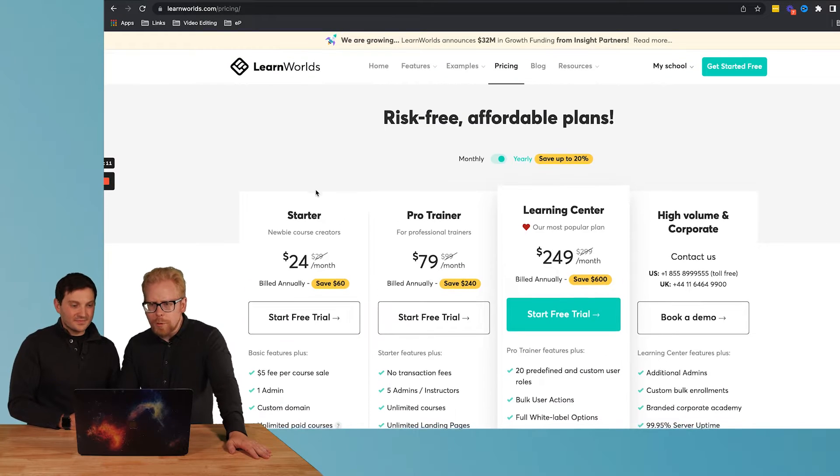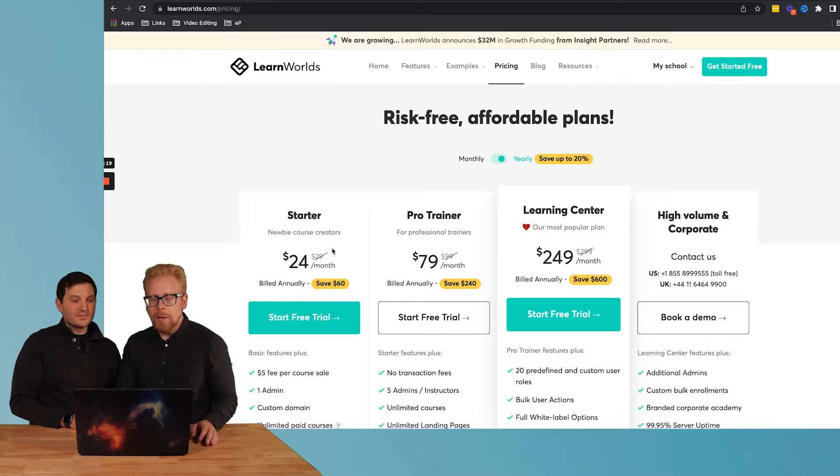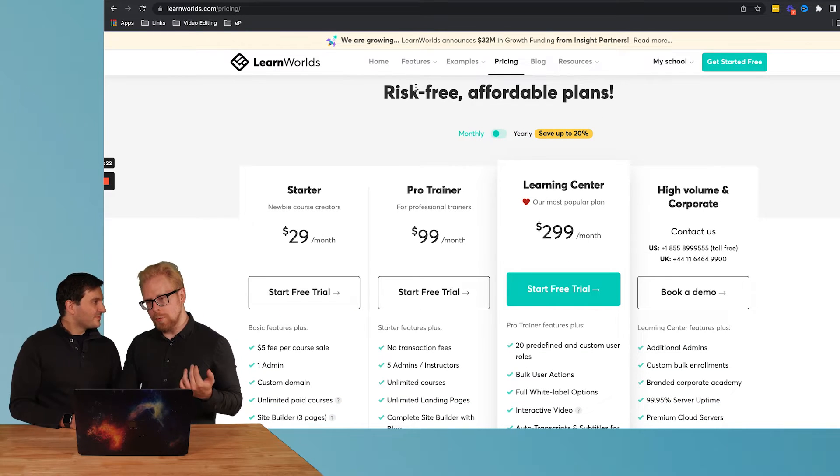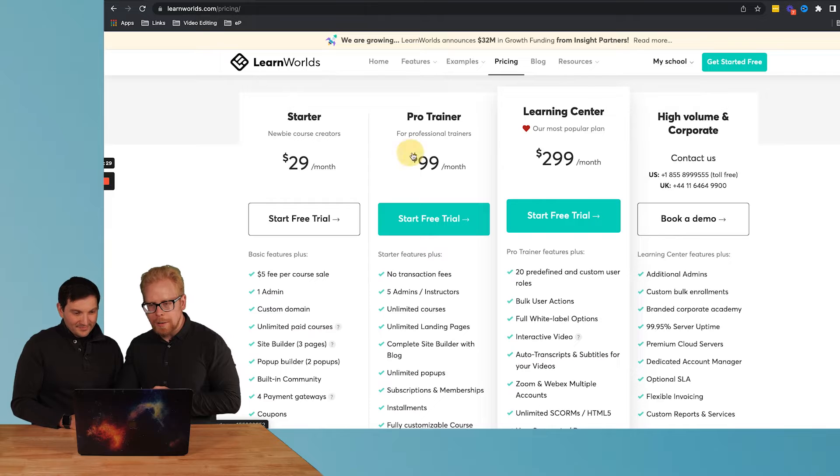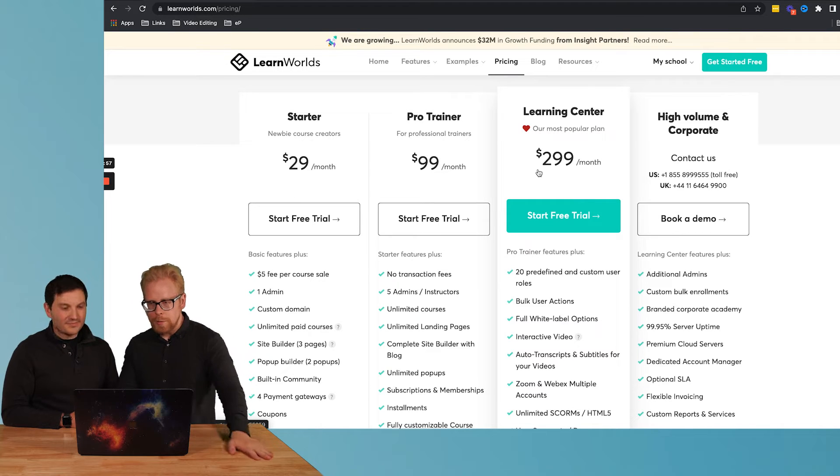LearnWorlds and the second LMS, which is Kajabi, are very similar platforms and they are our favorite two. LearnWorlds specifically is very affordable — you can start for $29 a month, or save another 20% if you bill yearly. What we like most about LearnWorlds is the Pro Trainer and the Learning Center plan. All you're going to pay is either $99 or $300 a month, which is very inexpensive for a learning management system that not only hosts your course but also allows you to market and sell your courses.